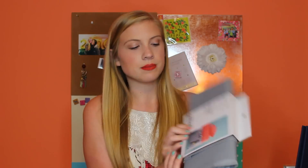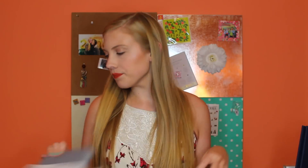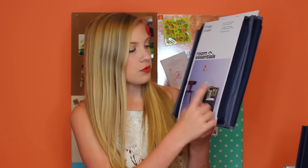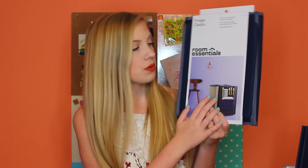I got a bedside caddy from Target — since I'm likely lofting my bed, this will hang off the side so I can keep random stuff in it. I also have a fridge caddy that hangs over the side of the refrigerator so you can keep things like utensils, napkins, or straws in the little pouch on the side — super handy.